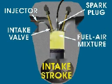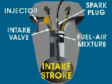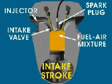The first stroke of the cycle begins with the intake stroke. In this stroke, the intake valve is open and the exhaust valve is closed. The piston moves down the cylinder, drawing in a fuel-air mixture.